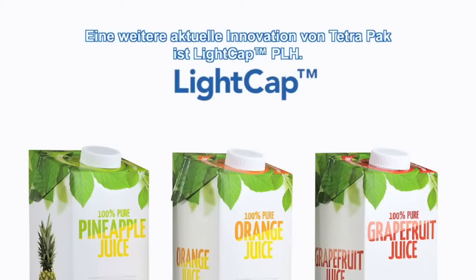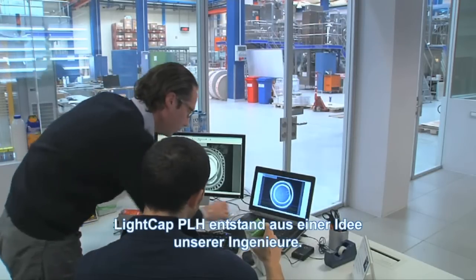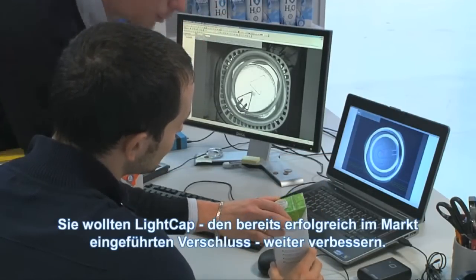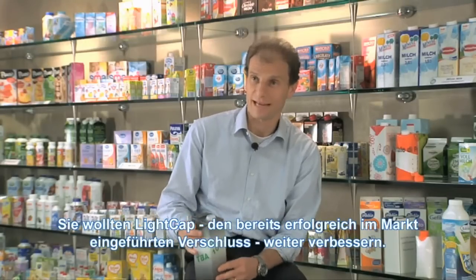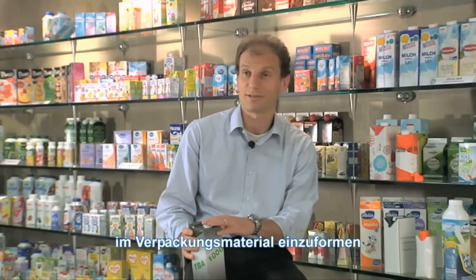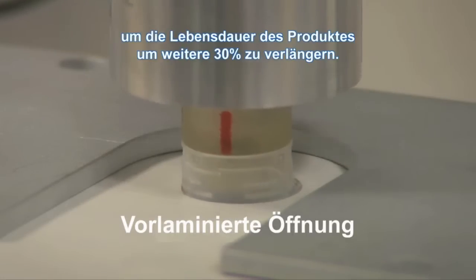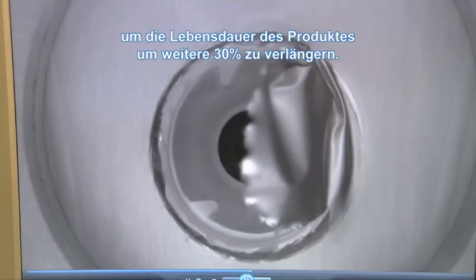Another recent innovation from TetherPack is Lightcap PLH, which came from an idea by our engineers to improve an already successful closure on the market — Lightcap. The idea is to mold Lightcap on the pre-laminated foil in the packaging material, using the aluminum in the packaging material to further improve by 30% the shelf life of the product.